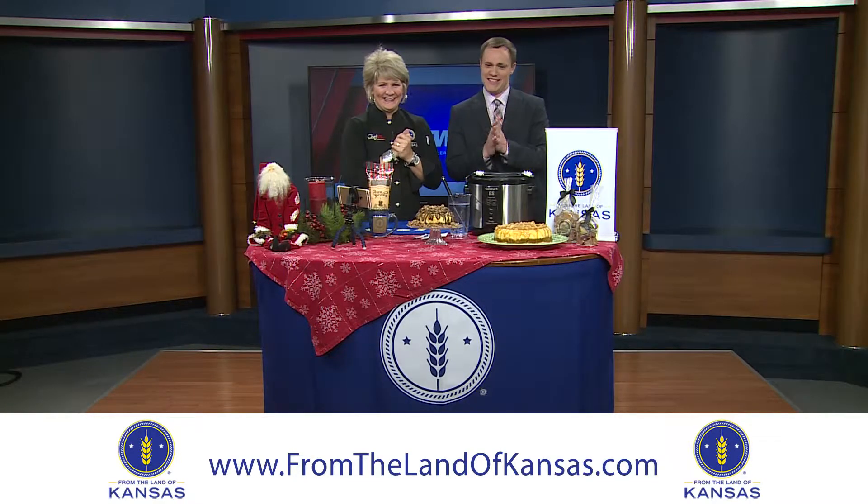Usually Stacy Mayo is here with us for this segment, but sadly she's not. She had a couple of teeth extracted — some dental work. So get well, Stacy. We're thinking about you. We know that's not fun.